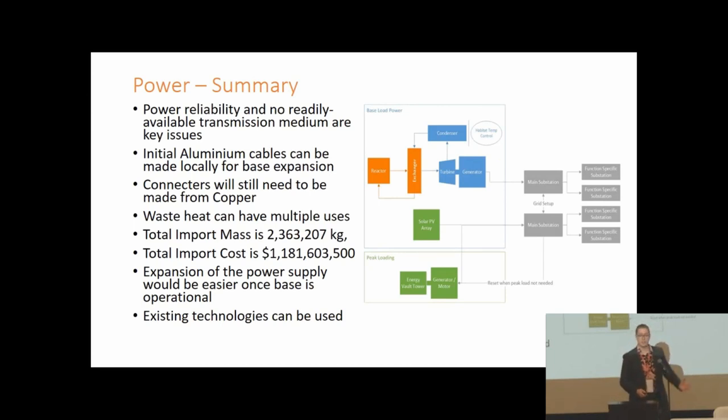All in all this is a very reliable, robust power system. It is the largest component shipped from Earth, approximately three quarters of all our mass. However it allows our base to be located anywhere with useful resources and uses mostly existing technologies.